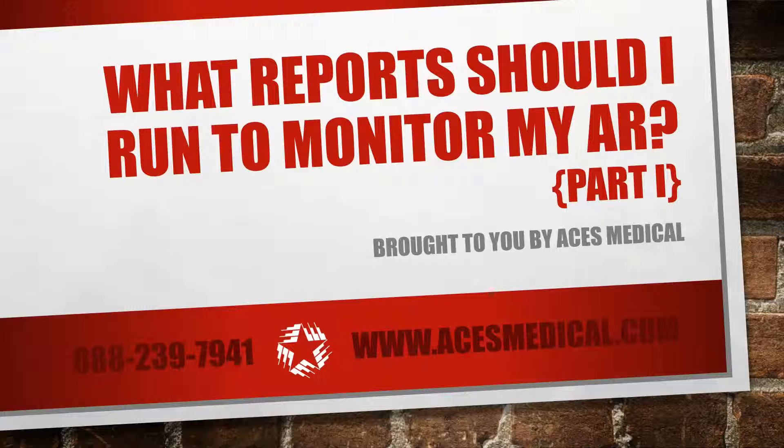The revenue cycle is the lifeblood of a medical practice. Claims go out, hopefully with few errors, and payers reimburse those claims quickly. But because there are so many claims going to so many different payers, it can be hard to keep track of them all to ensure you're reimbursed properly. In a two-part series, we discuss the reports that should be run to help you achieve gold standard billing.